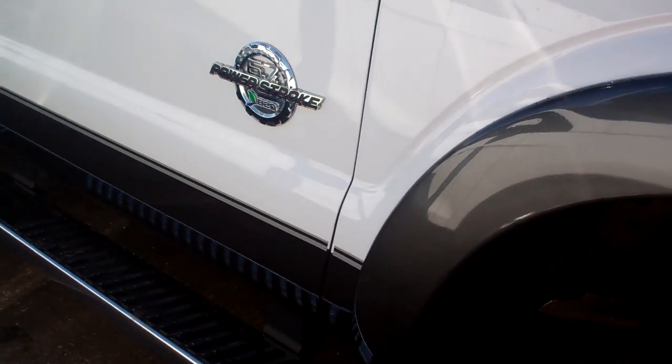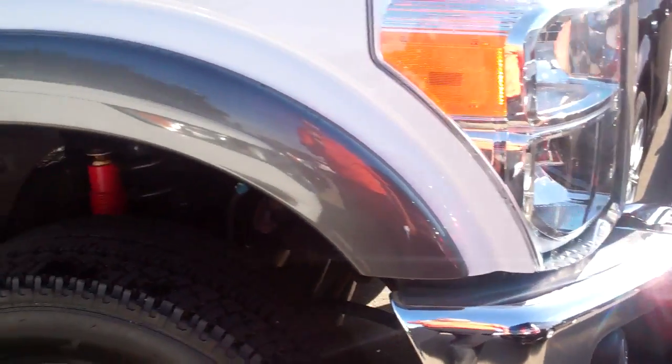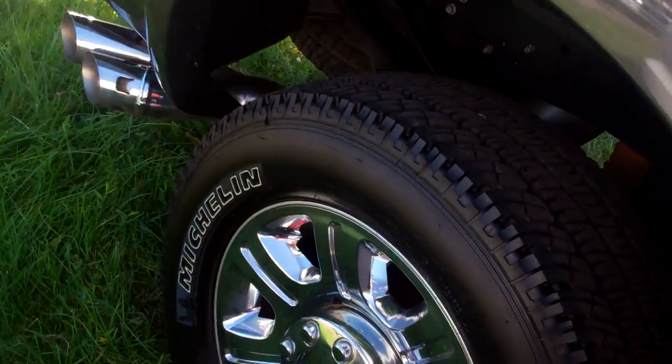Lariat, power stroke diesel, chrome — everything. It's a Lariat. Completely loaded crew cab FX4. Comes with a 7-year, 100,000-mile powertrain warranty and a 12-month, 12,000-mile bumper-to-bumper warranty.